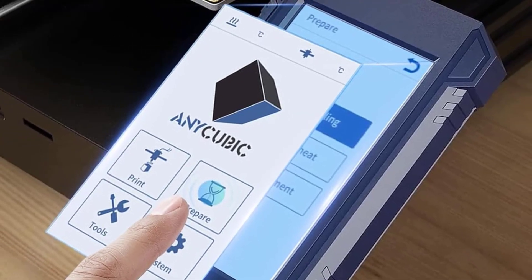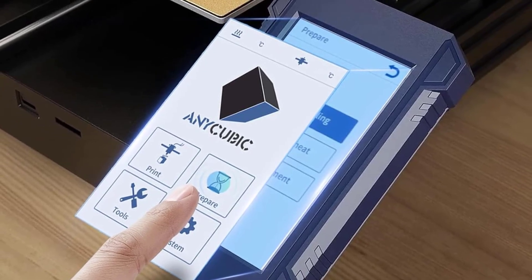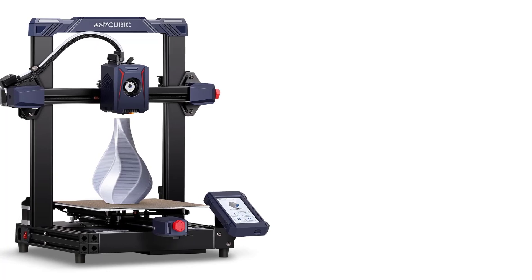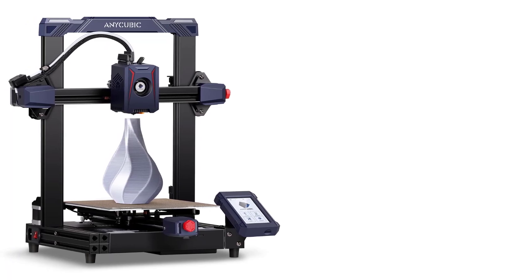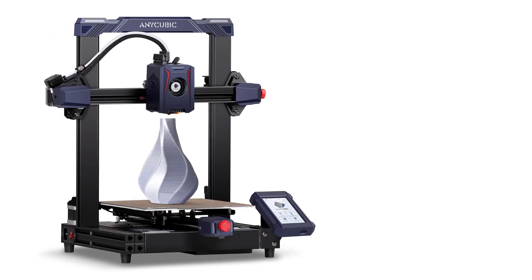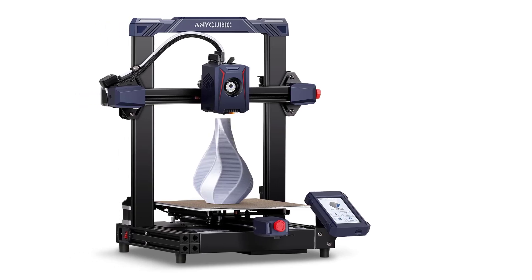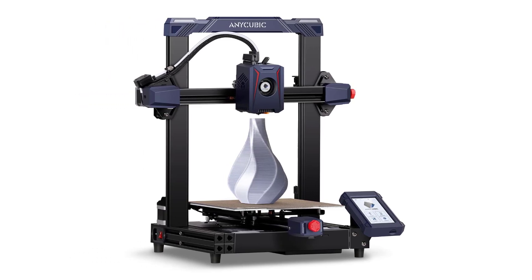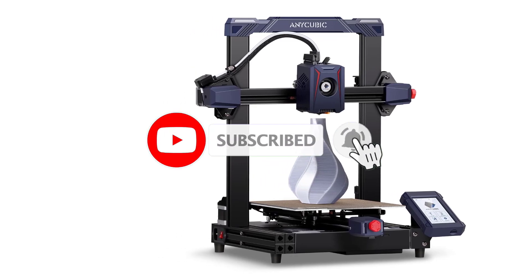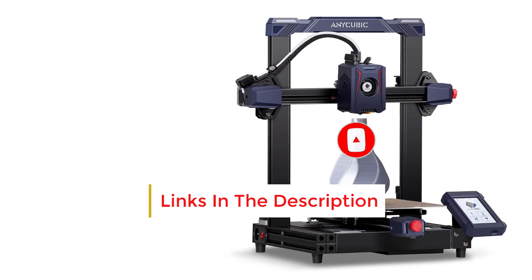Color Touchscreen: The 4.3-inch color touchscreen interface is intuitive and easy to navigate, offering a user-friendly experience for controlling print settings, starting or pausing prints, and making adjustments. Resume Printing Function: In the event of a power outage, the resume printing function allows the Cobra 2 to pick up where it left off, helping to save filament and avoid ruined prints.